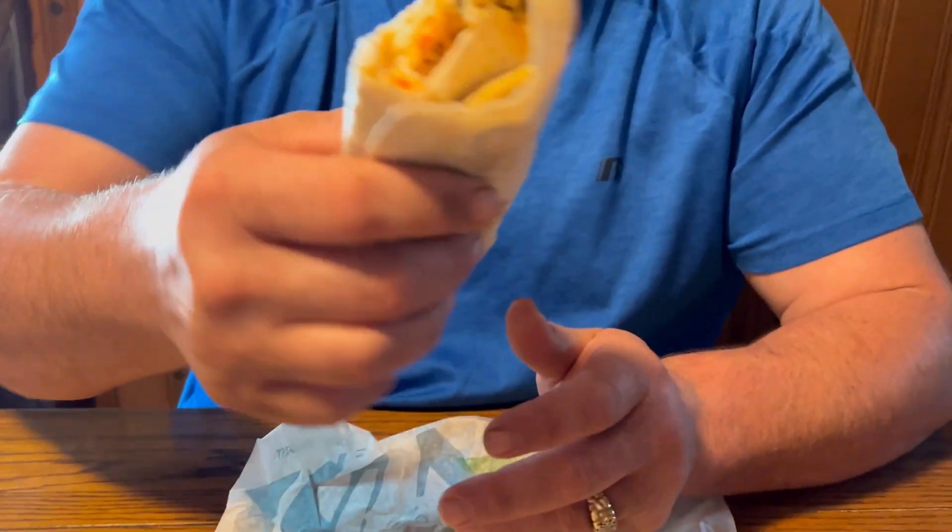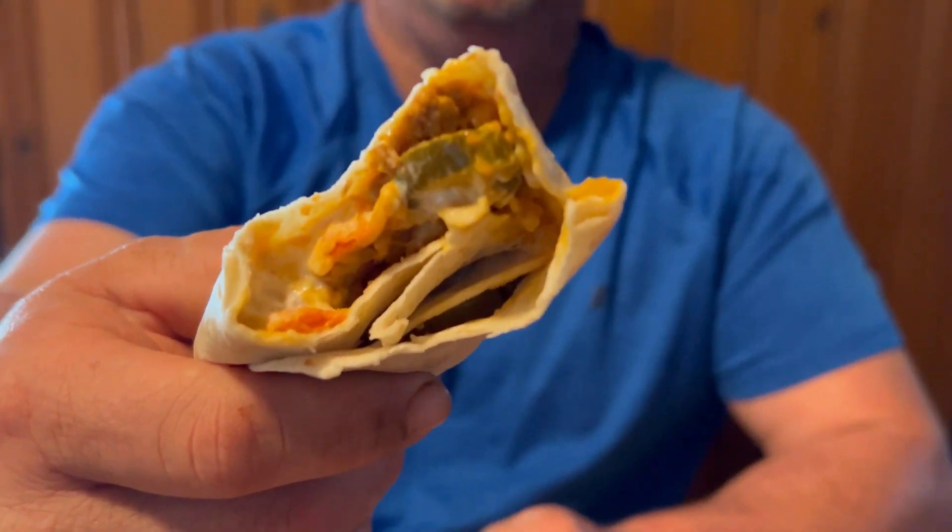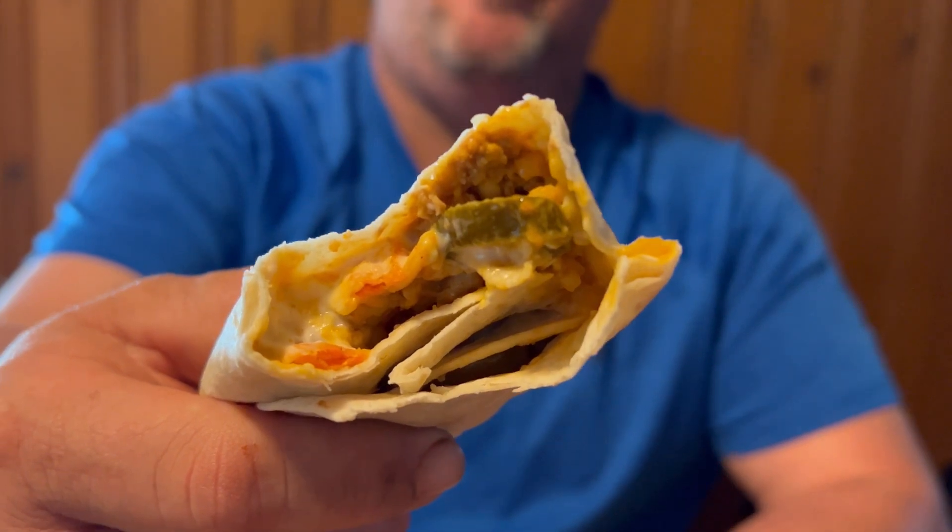Let's show the inside of it. There's a jalapeno in there, looks like cheddar cheese, seasoned rice, double meat, four-blend cheese, and nacho cheese.